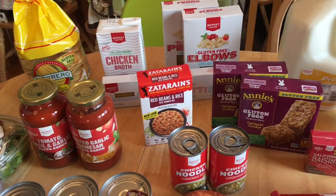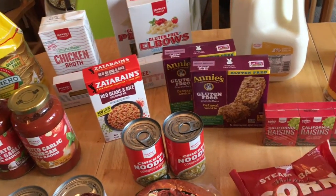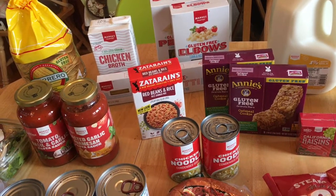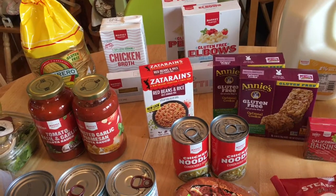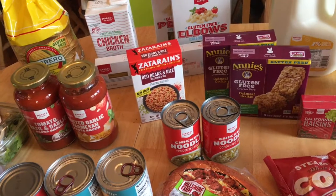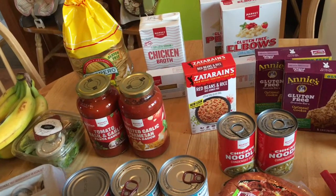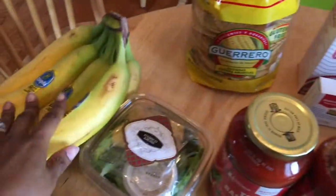Hey guys, it's Mandy and I have a Target grocery haul for you. This is a random grocery haul and it's a mostly gluten-free haul. We are trying to convert to gluten-free just to try it out for a little bit, so we're gradually moving some gluten-free things into the house. It's not a hundred percent gluten-free, but mostly — there are a couple things with some gluten in it. But anyways, here we go.